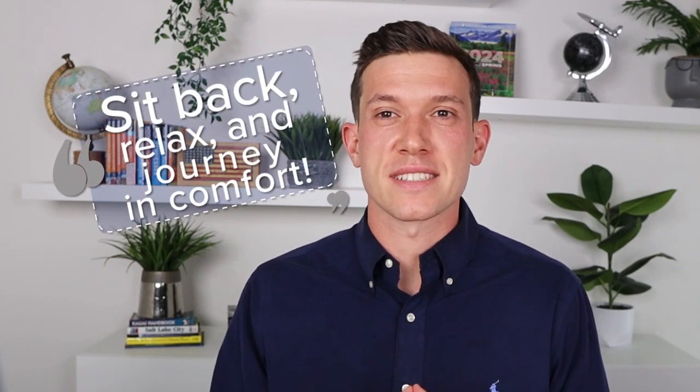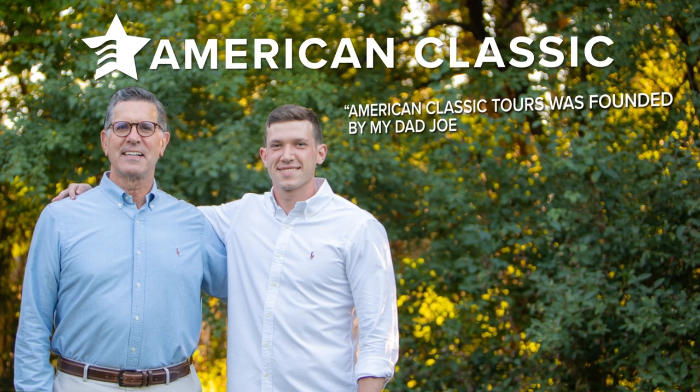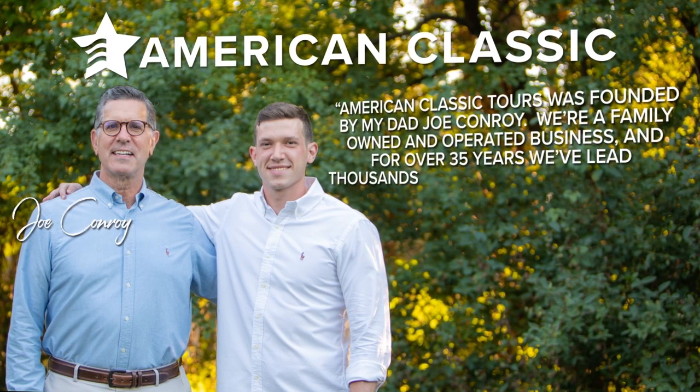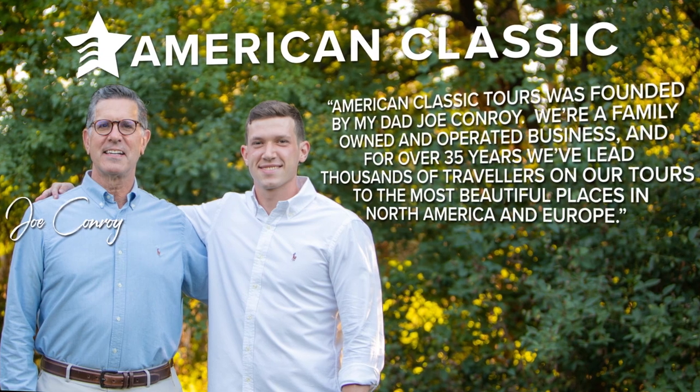Folks, all the details are arranged for you so you can sit back, relax, and journey in comfort. American Classic Tours was founded by my dad, Joe Conroy. So we're a family-owned and operated business, and for over 35 years we've led thousands of travelers on our tours to the most beautiful places in North America and Europe.